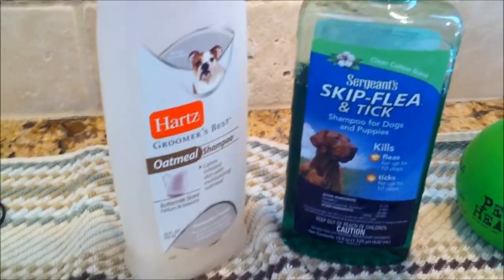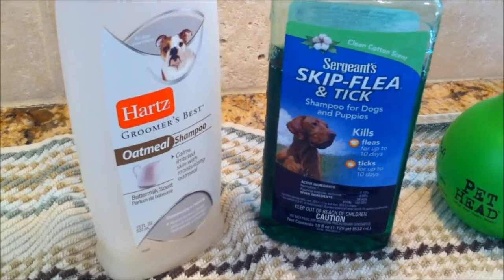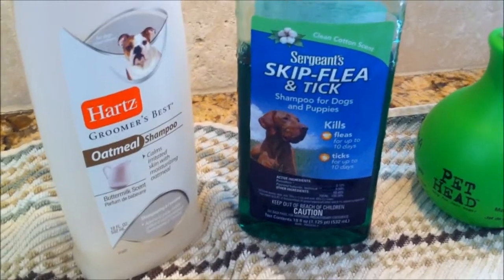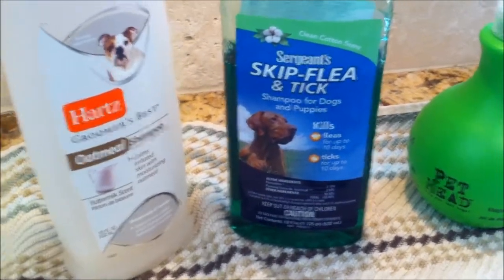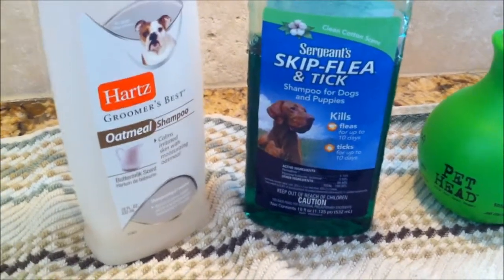If you have pets, let me know what brand of flea medicine you use. We used to use Frontline but then we switched. I know you don't want to be in there, but you've got fleas, so I've got to take care of my baby.